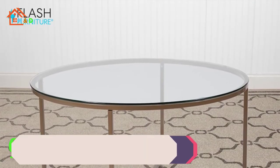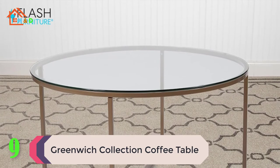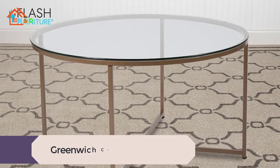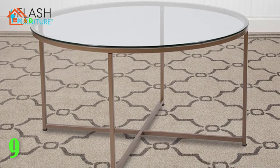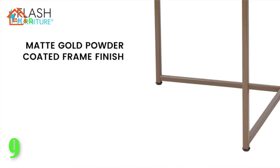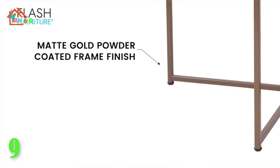At number 9 we have listed the best Greenwich collection coffee table. Featuring a crystal clear glass top, this occasional table set lends an open, airy feel to any space. The round shape atop modern crisscross matte gold metal legs completes the overall look of this stunning piece.